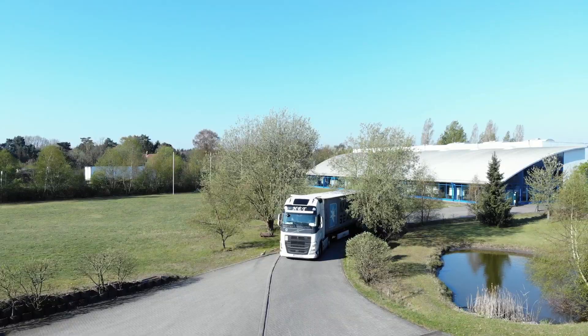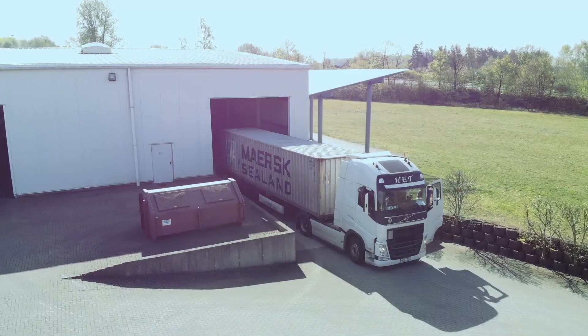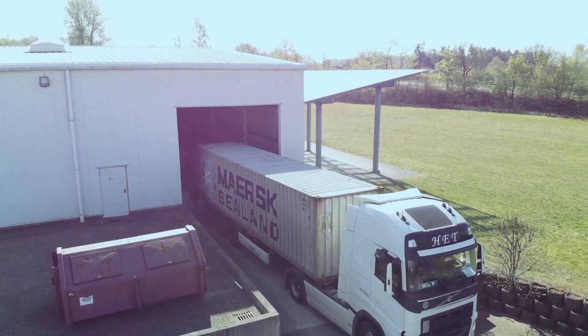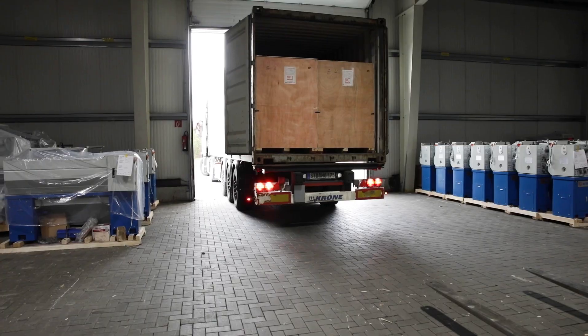After their approval, the machines make their way to our headquarters in northern Germany. The Canute machines are already expected there and are received and inspected.